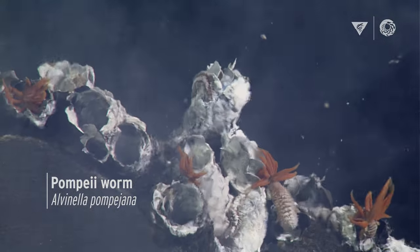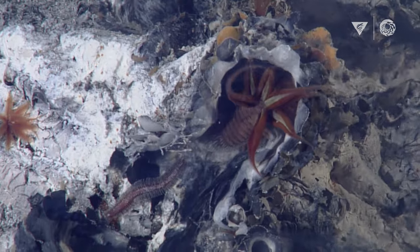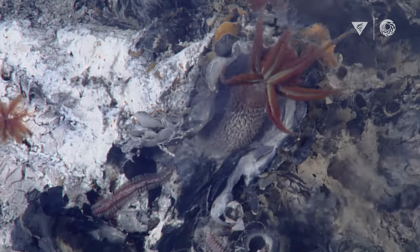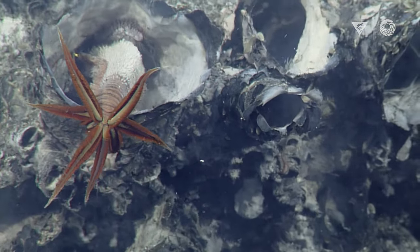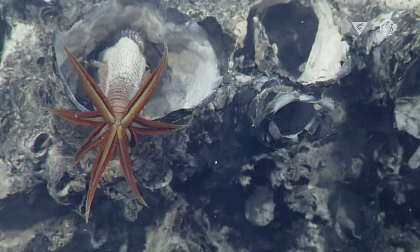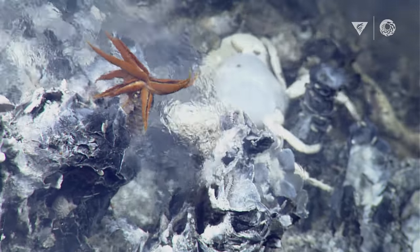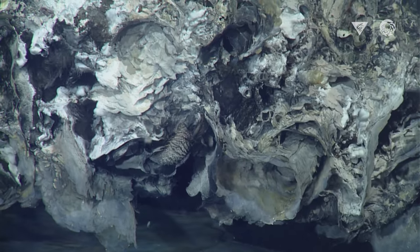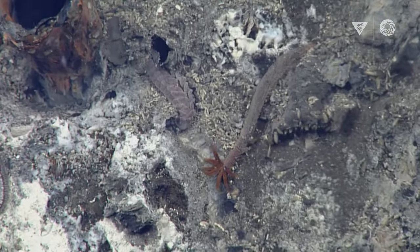Alvinella pompejana are the coolest little worms. They look like little fuzzy-wuzzy stuffed animals. They have a fleece-like coating of bacteria that helps protect them from some of the hottest water that comes out of the vents. They extend their gills out into much cooler water, and they do this little dance between the cooler water and the hotter water — in and out of their tubes — so they can go into the hot part and extract minerals, then go back out into the cooler water and extract oxygen. So they're like: hot, hot, hot, cool, cool, cool.